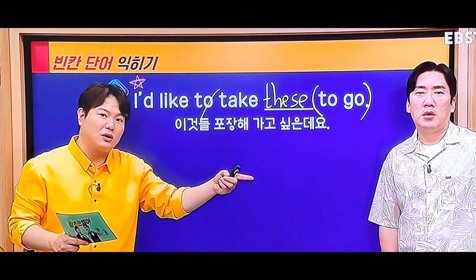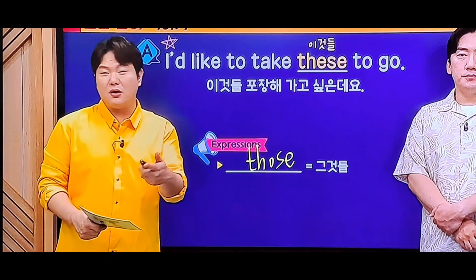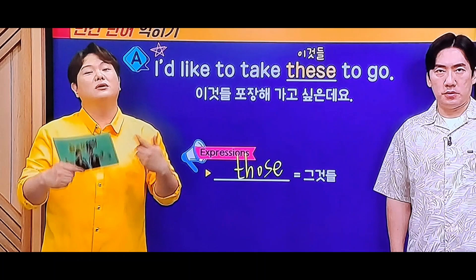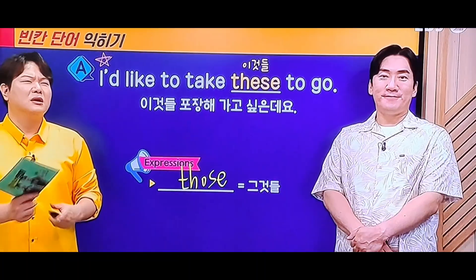이것들, to go라고 했는지 한번 보겠습니다. 방역하죠. 만약에 저것들을 가져가고 싶은데요, 이렇게 얘기하면 'I'd like to take those to go' 이렇게도 가능은 해요. 그런데 보통 자기 음식을 얘기하니까 these를 얘기하니까 확률이 더 있는 거예요.